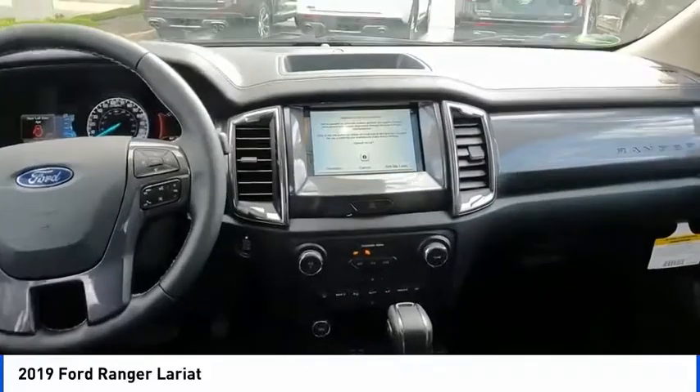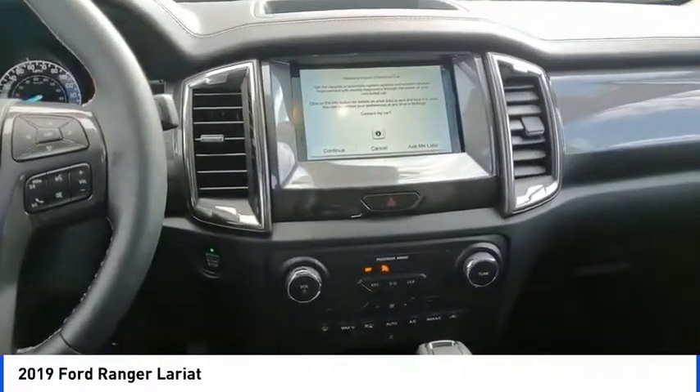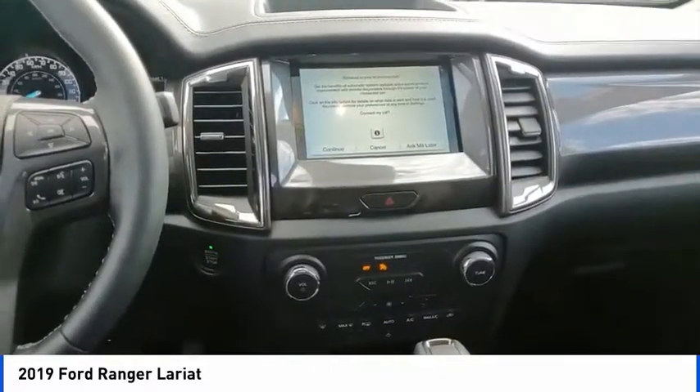Front license plate bracket. Is love at first sight really possible? Let us know when you stop in.